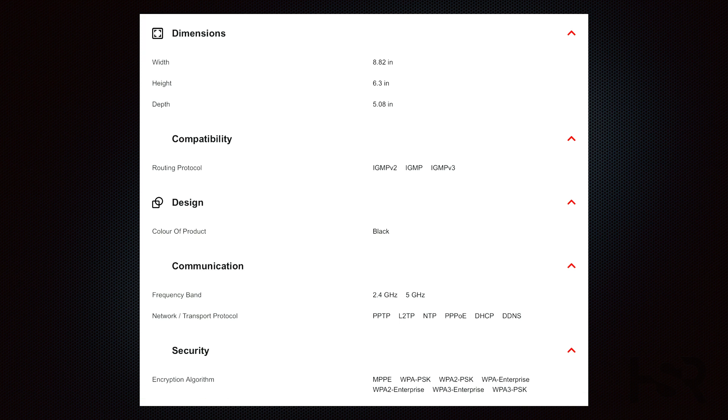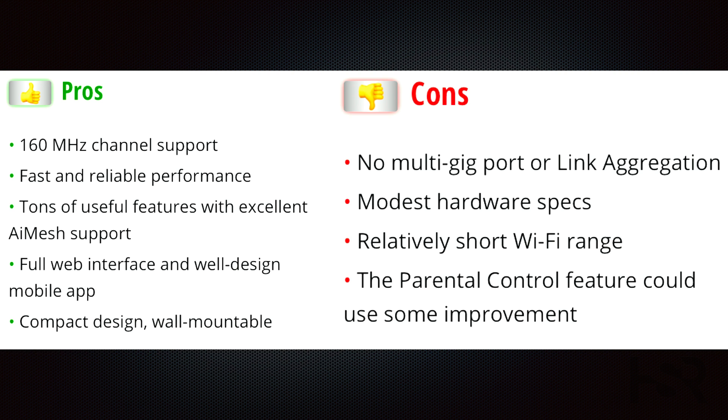With a dedicated Gigabit Ethernet port for your internet connection, four additional Ethernet ports for wired devices, and a USB 3.1 port for sharing USB storage devices on your network, this router offers both convenience and functionality.